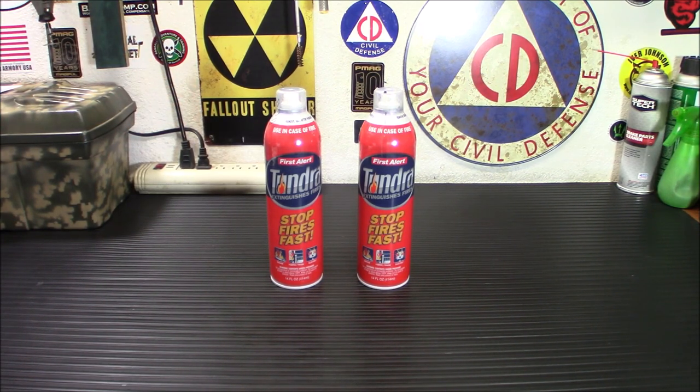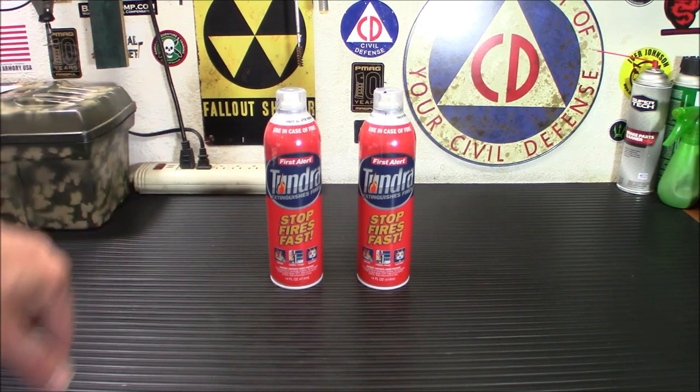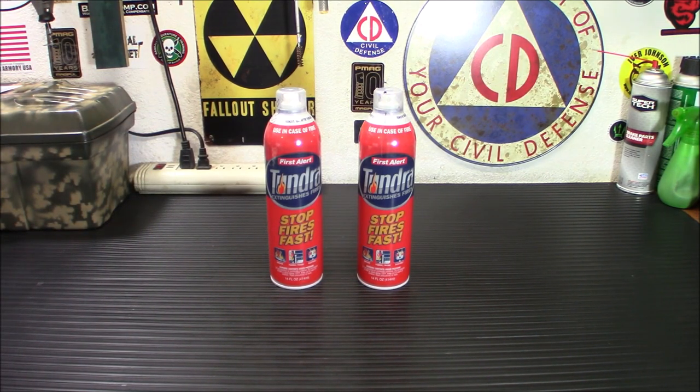First Alert has had disposable fire extinguishers for a while, but this is the improved one — this is the Tundra. It has four times greater discharge than traditional fire extinguishers. It's an easy-to-use aerosol can with an intuitive nozzle. The cleanup is simple, and the stuff inside is biodegradable, so you're not spraying poison on things.